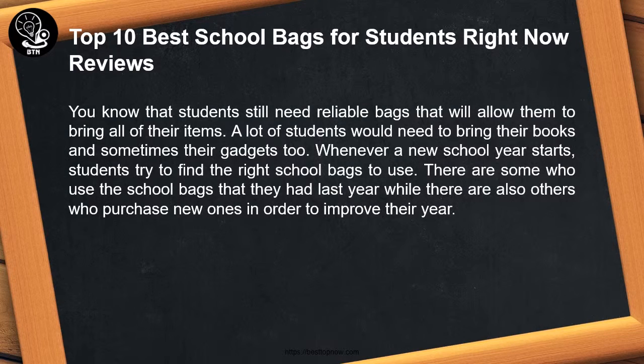Students still need reliable bags that will allow them to bring all of their items. A lot of students would need to bring their books and sometimes their gadgets too. Whenever a new school year starts, students try to find the right school bags to use. There are some who use the school bags that they had last year, while there are also others who purchase new ones in order to improve their year.